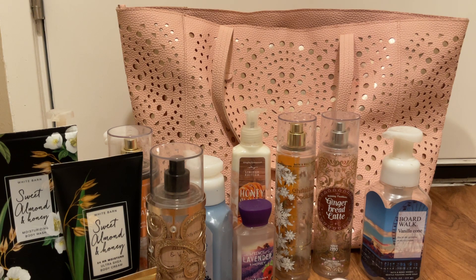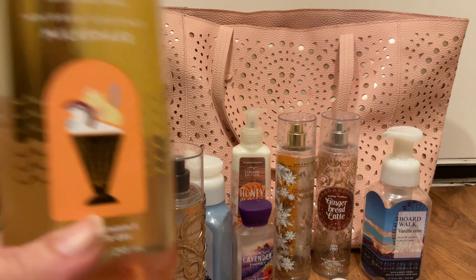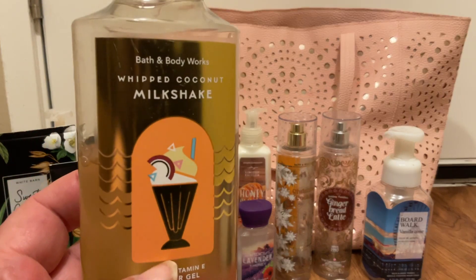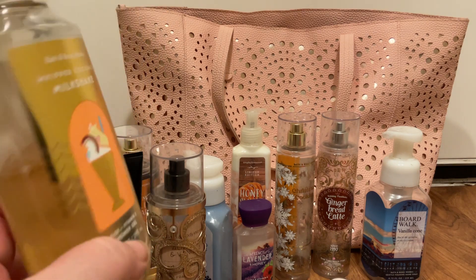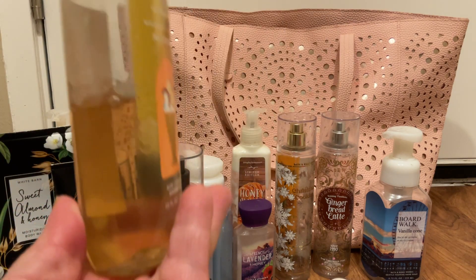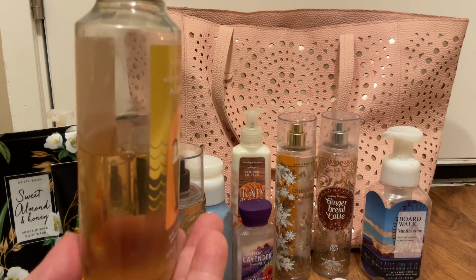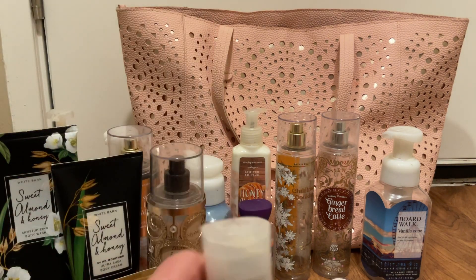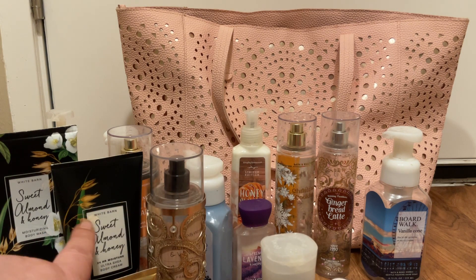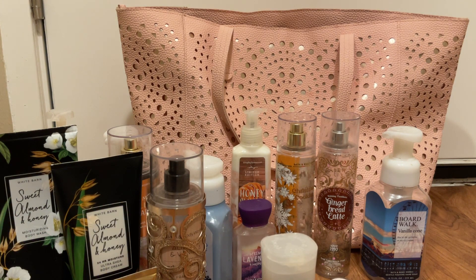I also added in a shower dough for my husband — he chose the Whipped Coconut Milk scent and he is about two-fifths done, not quite a half. He and my son are using that because I'm using the creamy body wash and he doesn't want to mess with that.